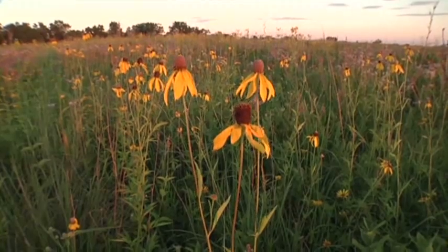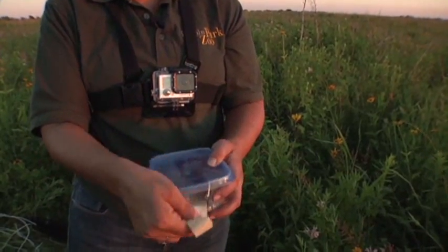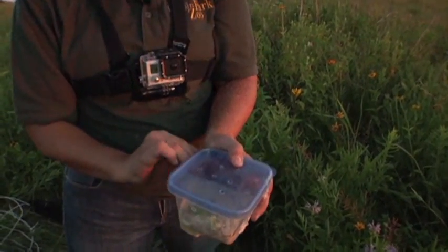That habitat is here — a grassy midwestern prairie. The site that we're on right now used to be farmland, and so we did a massive restoration project. Here, the mice are far from pests. They're an important part of this delicate prairie ecosystem.